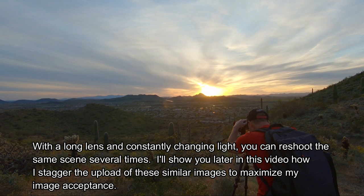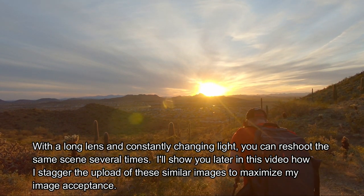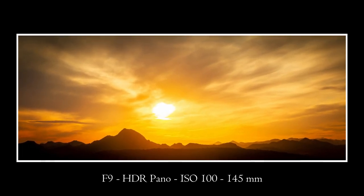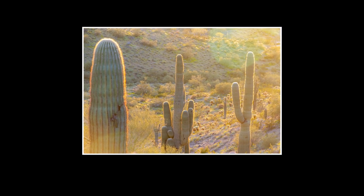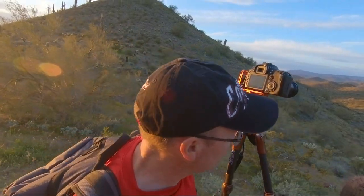Unfortunately, the clouds on the horizon are not going to light this area up tonight, so we're going to head around the side of the hill and shoot into the sun. The sun's broken through, the valley's lighting up — we're going to rush back to that original spot and try to grab a much better image.